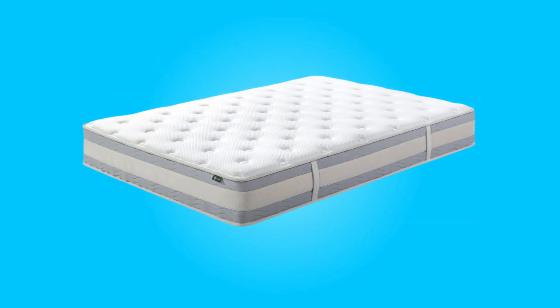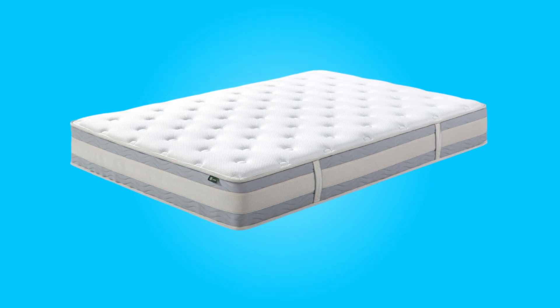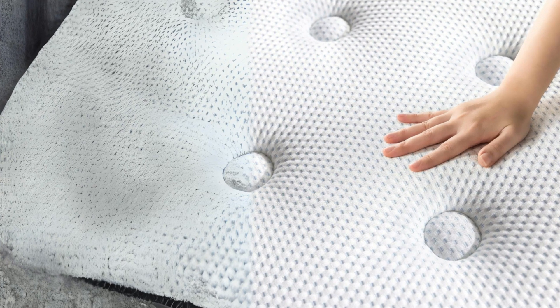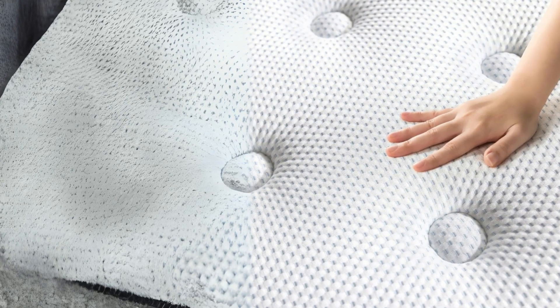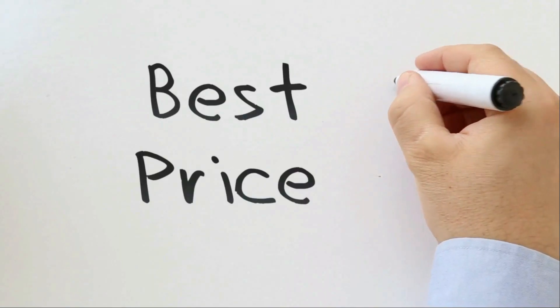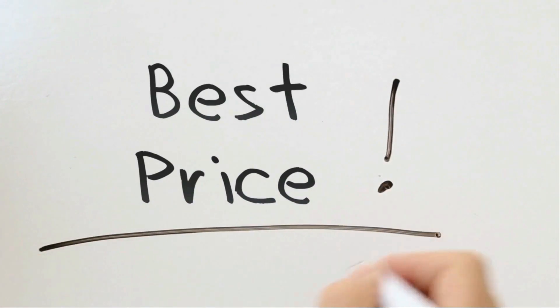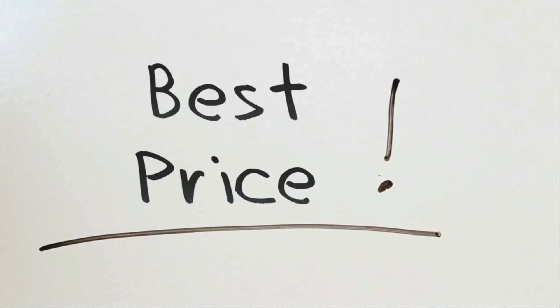In this review, we will explore the mattress's key features and specifications, allowing you to make an informed choice for a cooler, more comfortable, and undisturbed sleep. Check the link in the description below to get the most updated price in real-time — you never know when these things might go on sale.